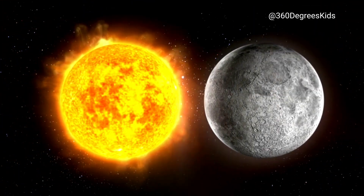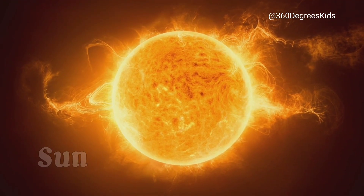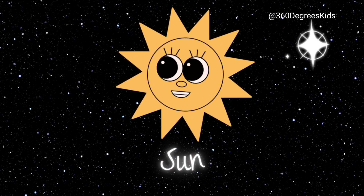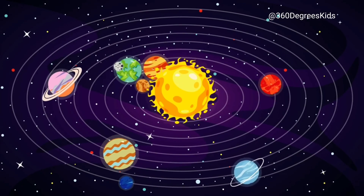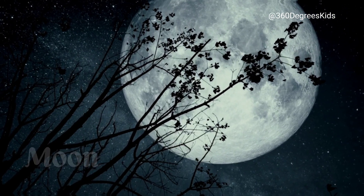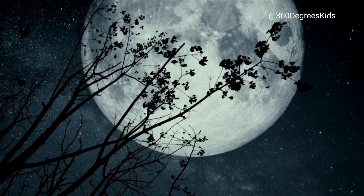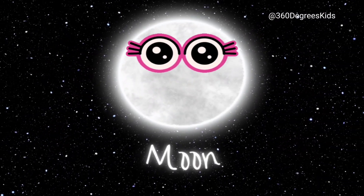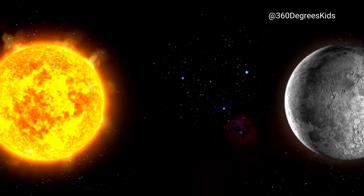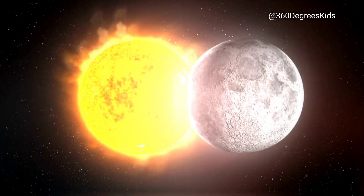The Moon and the Sun are both important parts of our solar system. The Sun is the biggest star in our solar system, and it's what gives us light and heat. It's so big that all the planets in our solar system orbit around it. The Moon is Earth's only natural satellite, which means it's a rock that orbits around our planet. It's the fifth largest moon in the solar system, and it's the reason we have tides on Earth.